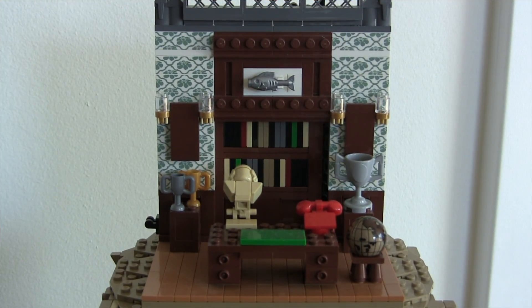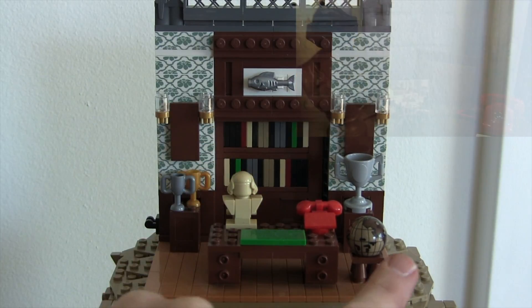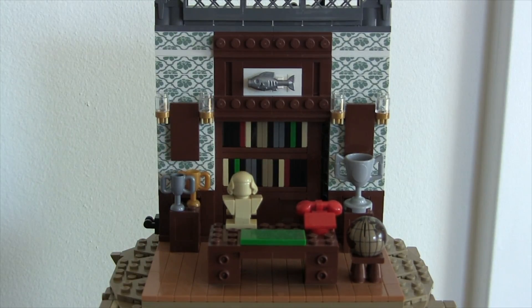My favorite part of the building is the Wayne Manor room, which is funny because it's not actually part of the Batcave — it's just part of the mansion. But it's my favorite room for a couple of reasons. It's got cool things like the moving head bust, the red phone, the globe that spins, the sliding bookshelf to reveal the poles, and the little fish on top. Those little details really bring it to life, and it's also an open set that lends itself well to shooting stop-motion videos.